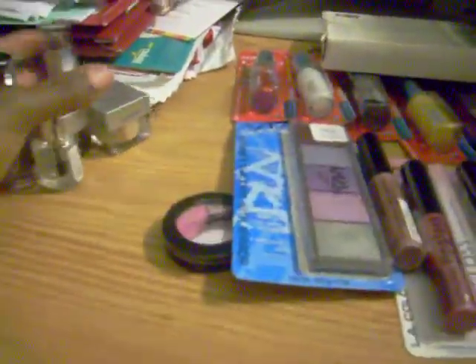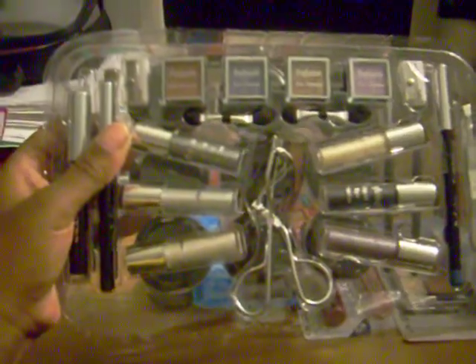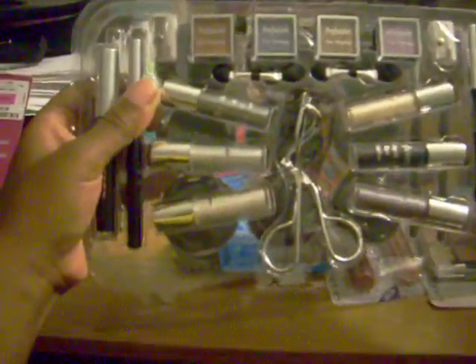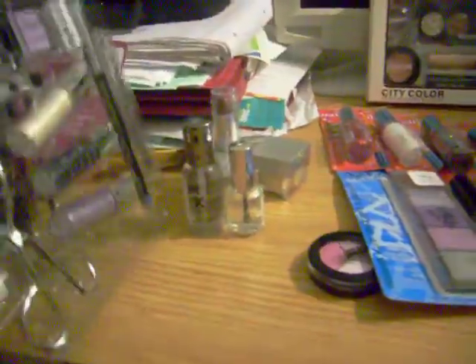And then here is this case that I thought was so neat. It has eyeshadows at the top, powder, liquid eyeshadows on the side. There's a little eyelash curler tool, liner and tweezers over here, and mascaras over there. And then you turn it around and look at that.